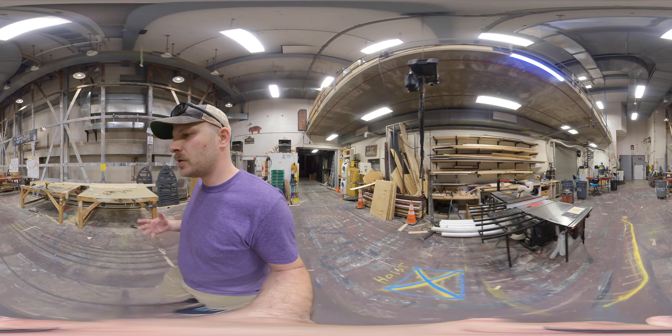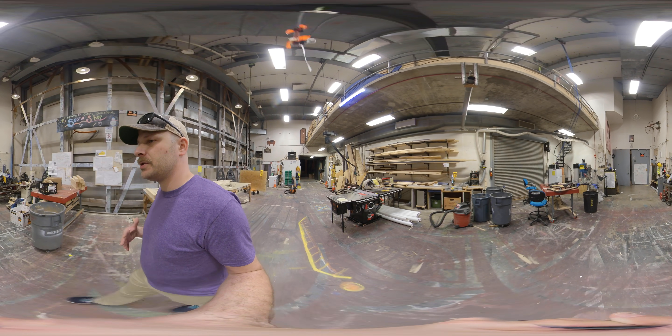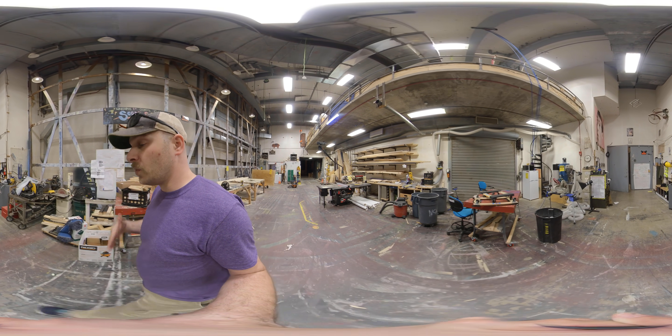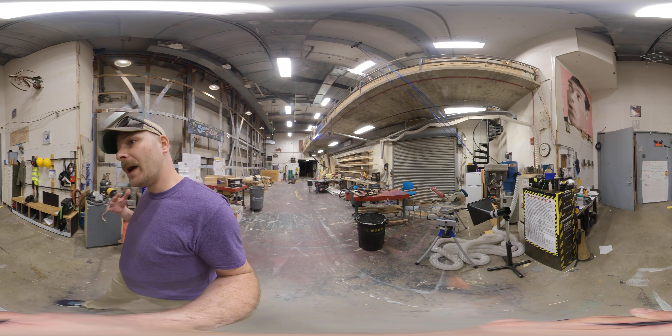One very exciting thing about the shows that come into the Norton Center — the professional shows offer opportunity for students to work with those shows directly, doing load-in, run-crew, and backstage work.